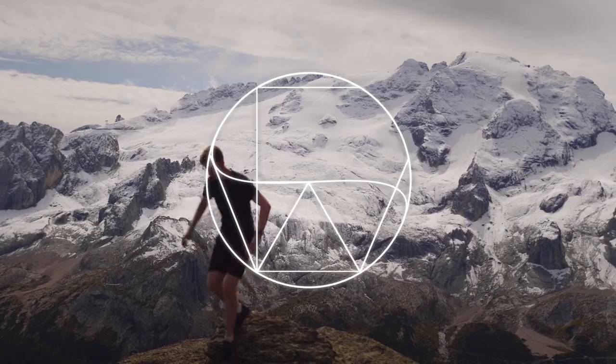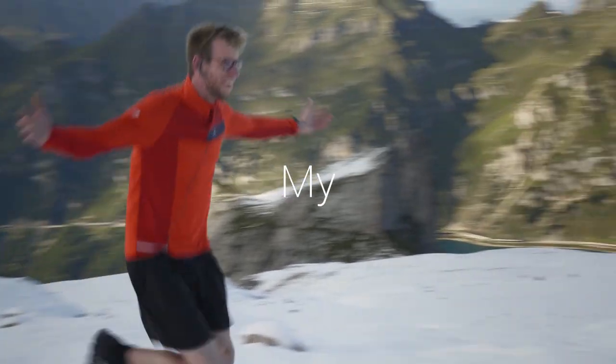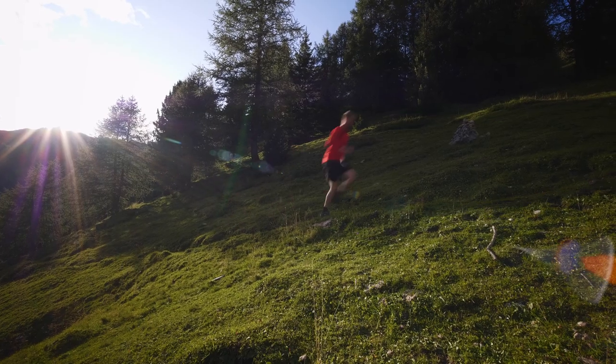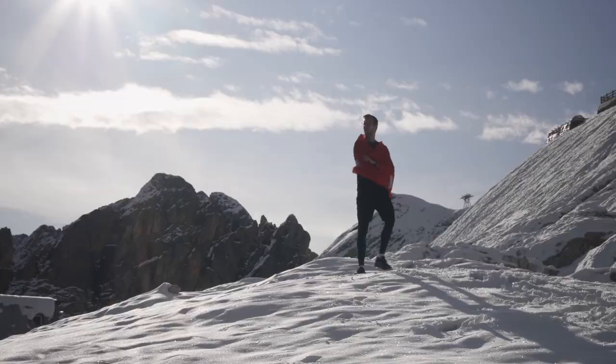42K done! Good morning guys, today is the 18th of July, so it's two months until my first ultra. It's bright and early on a Saturday and I'm going to have to run 42K today — that's a marathon. It's going to be fun.